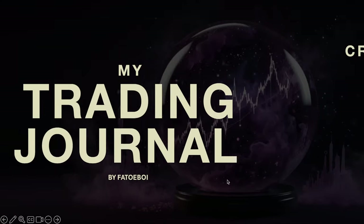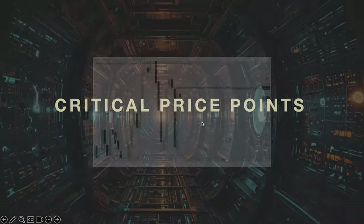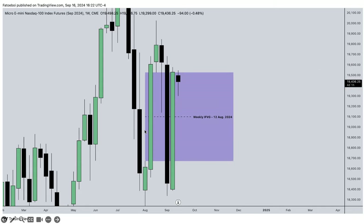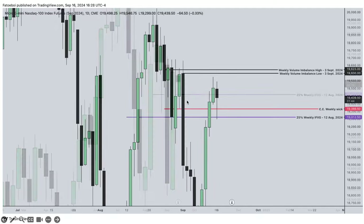Monday 16 September - critical price points first. On the weekly chart we have the volume imbalance, still the drawn liquidity, the equal highs on the daily chart which are also still drawn liquidity. We have the consequent encroachment of this week. More importantly today is the weekly fair value gap and its 25% range - that's a very high point of resistance.